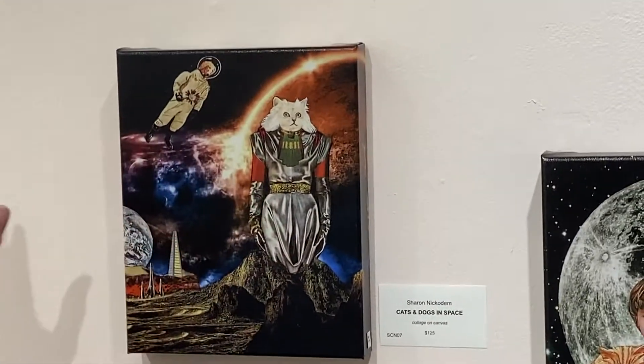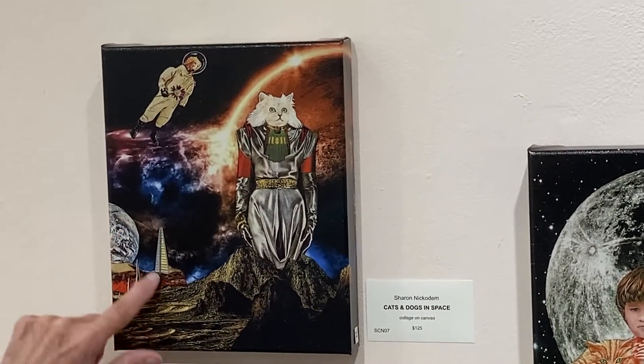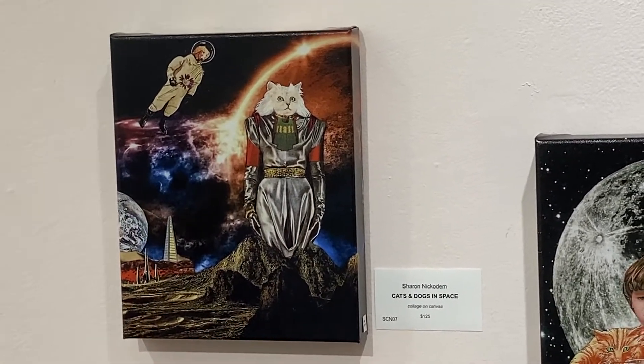This one is cats and dogs in space, and you can see they have a column — so they're the first ones there. Maybe the dark side of the moon, even. That's my story. Thanks, I hope you like it.